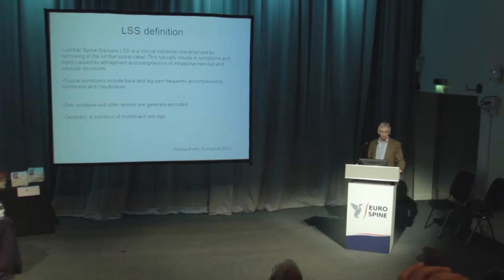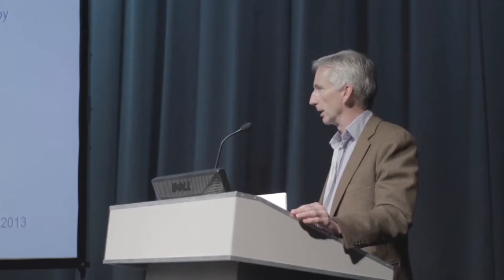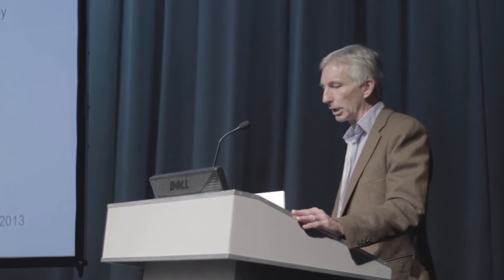I'm going to deal with it in two sections. Lumbar spinal stenosis is a clinical condition characterized by narrowing of the lumbar spinal canal, which typically results in symptoms and signs caused by entrapment and compression of the nervous and vascular structures. Typical symptoms include back and leg pain, frequently accompanied by numbness and claudication. Generally speaking, in these conditions, we exclude disc prolapse and other lesions.